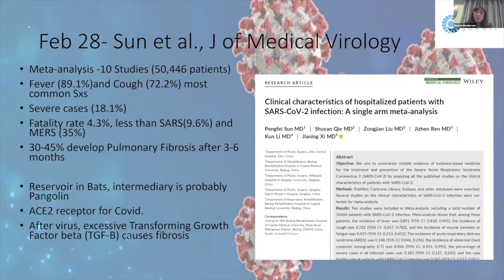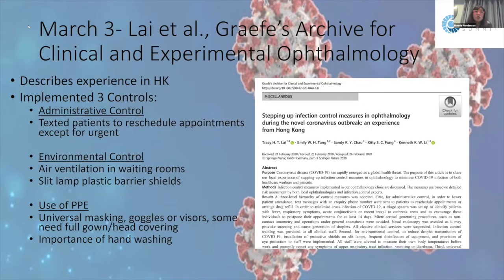Notably, 30 to 45% of patients developed pulmonary fibrosis after recovering — a third to nearly half of patients developed this serious complication three to six months after recovery. The reservoir seemed to be bats, with the pangolin as likely intermediary. They also isolated the ACE2 receptor for COVID-19, and found excessive TGF-beta (transforming growth factor beta) appears to be responsible for causing the pulmonary fibrosis.